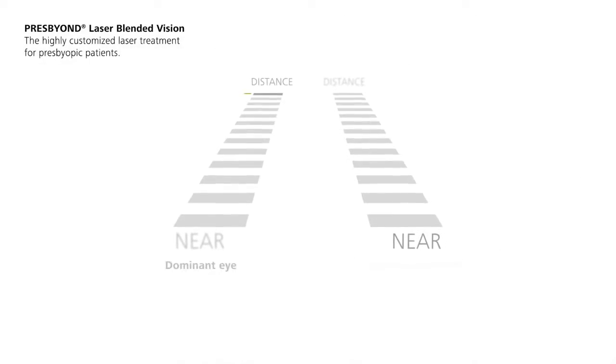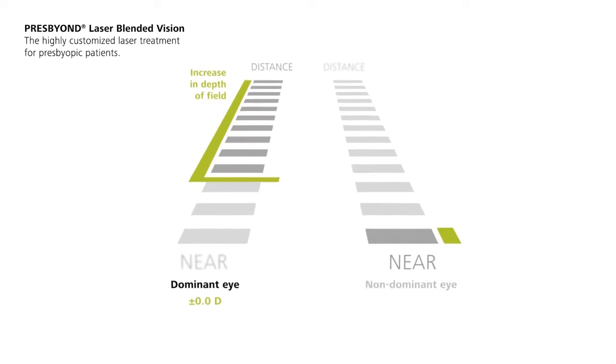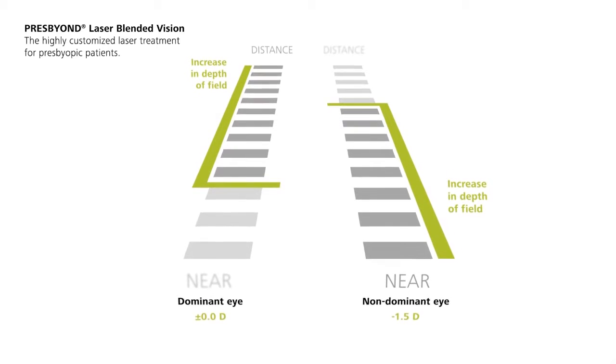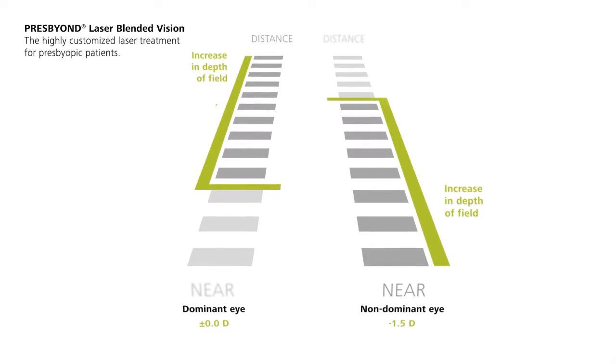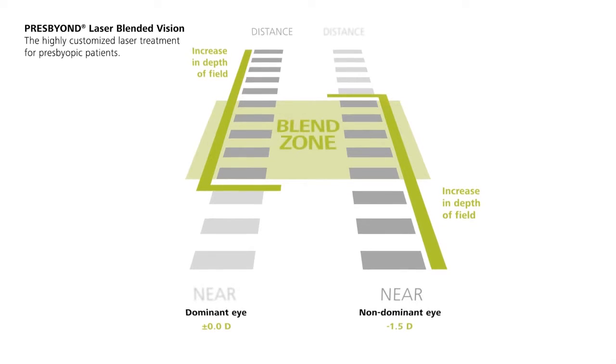With PresBeyond Laser Blended Vision, the dominant eye is corrected for distance vision to almost plano. The non-dominant eye is corrected for near vision, close to minus 1.5 diopter. The depth of field is increased for each eye individually, creating an area of overlap — the unique blend zone.